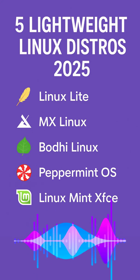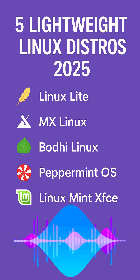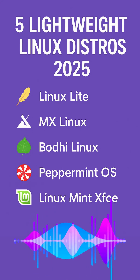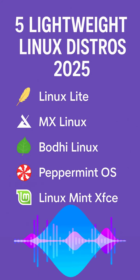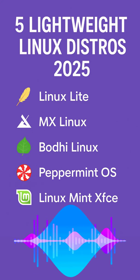You'll need at least a 1 GHz dual-core processor, 2 GB of RAM, and 20 GB of disk space. Number two: MX Linux — the Swiss Army knife of lightweight distros. Born from a collaboration between the AntiX and MEPIS communities, it's based on Debian's stable branch for rock-solid reliability. It also uses XFCE and includes handy graphical tools to make managing your system a breeze.